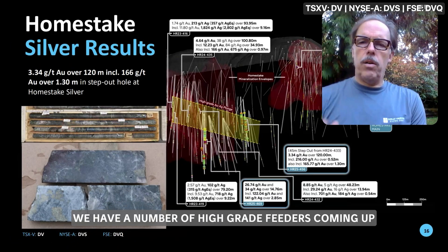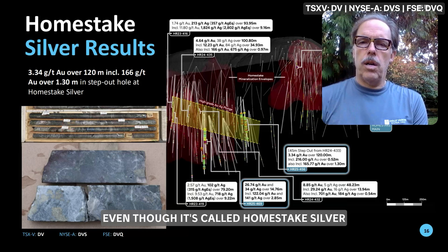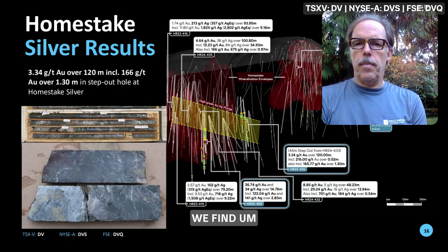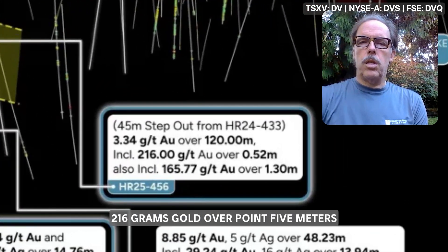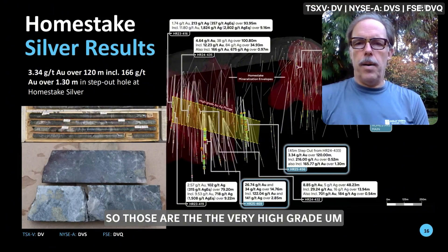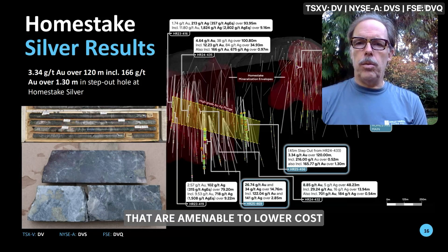Within the full-width mineralized zone we have a number of high-grade feeders — fluid pathways with veins and vein breccias. Even though it's called Homestake Silver, this zone has higher-grade gold, and as we move north the gold improves, while silver increases to the south. Hole 456 includes two high-grade intervals: 216 grams gold over 0.5 meters and 165 grams gold over 1.3 meters. These wide intercepts are amenable to lower-cost bulk underground mining methods.